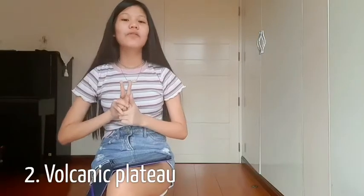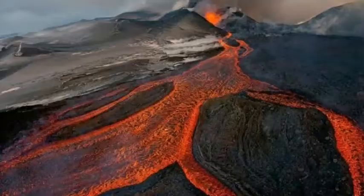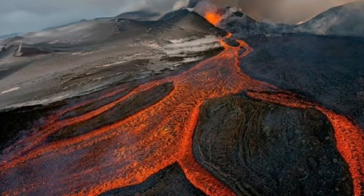Second is the Volcanic Plateau. This plateau is basically formed from small volcanic eruptions slowly over time, and they also have a lava flow inside the plateau, which is cool.